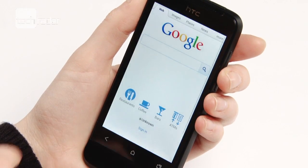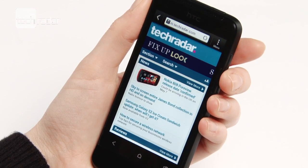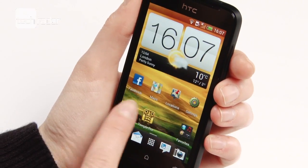The 1GHz processor is ample but a bit on the sluggish side compared to the quad and dual core X and S, but that's to be expected. Like the rest of the One series, the V comes with Ice Cream Sandwich, Beats audio enhancement, and the redesigned HTC Sense with cleaner widgets.